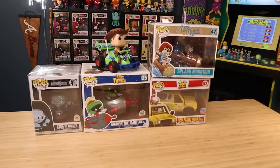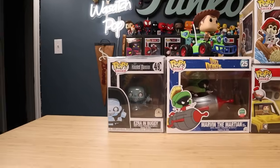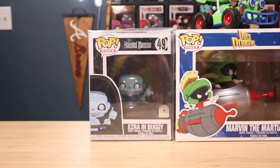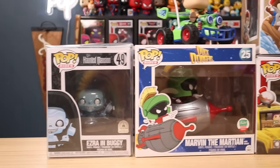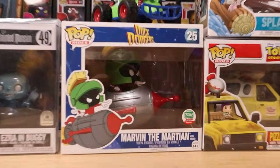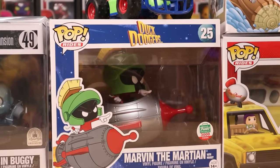Then the ones that I actually wanted to put together right here — we have a couple of different ones. First off, we have Ezra in the Buggy from Haunted Mansion. That's a great one for sure. I love the Haunted Mansion pops, and the fact that they made him in the Buggy vehicle — that's a great pop ride. Moving on over here, we got Marvin the Martian, which is a solid one too. This one's actually limited to 3,000 pieces, and Marvin is in his little rocket ship.